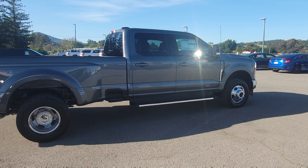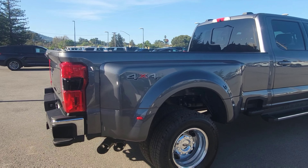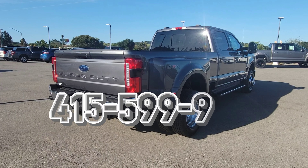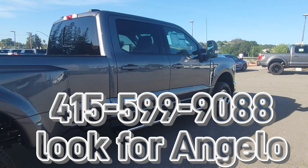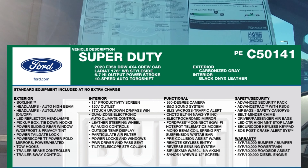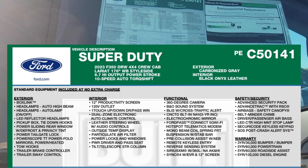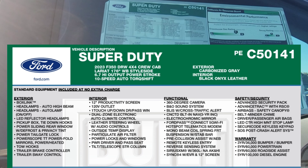Please give the video a like and subscribe if you haven't yet, to help me out while I'm showing you the vehicle. This one is available, so if you are in the market for something like this — the behemoth — give me a call at 415-599-9088.